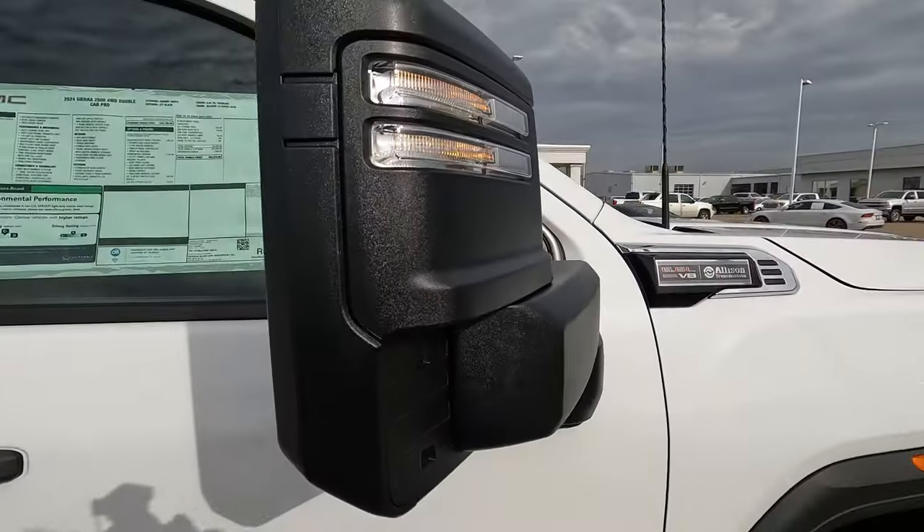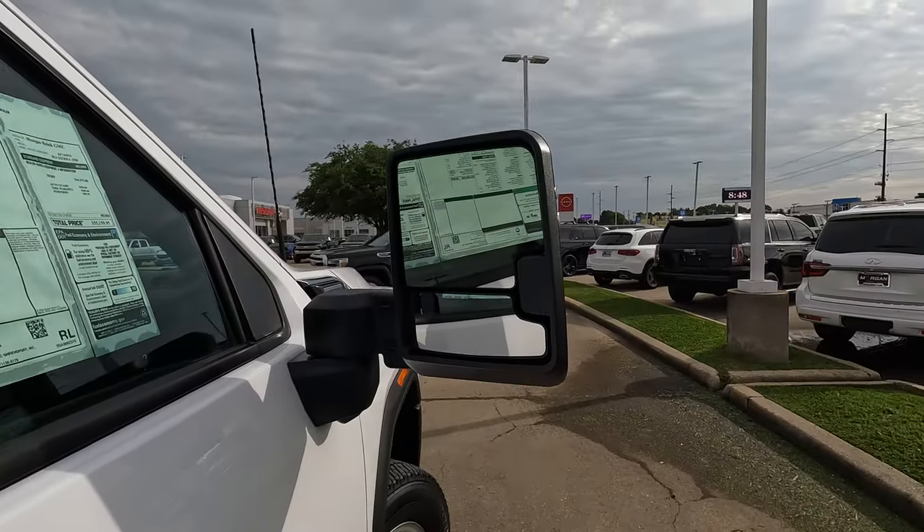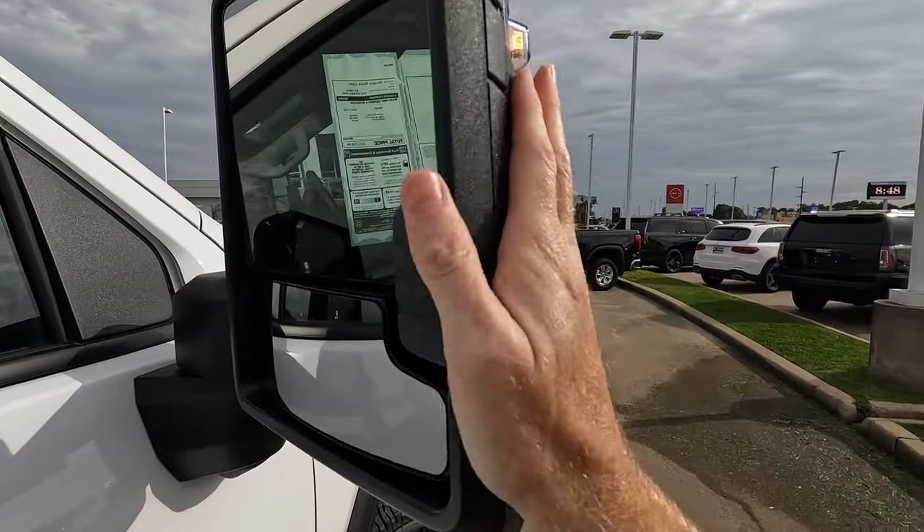A little hard to do one-handed, but you do have the towing mirrors, so you can obviously move things around. They are power adjustable.